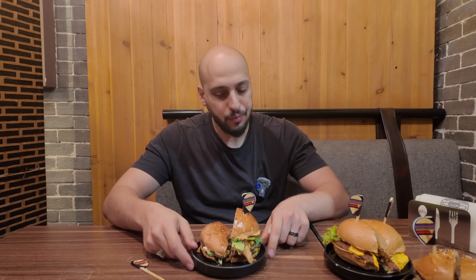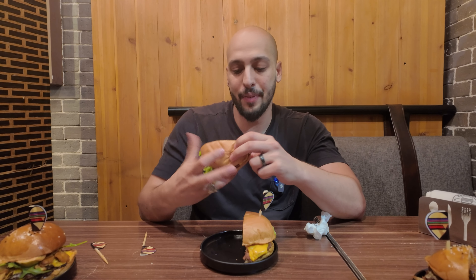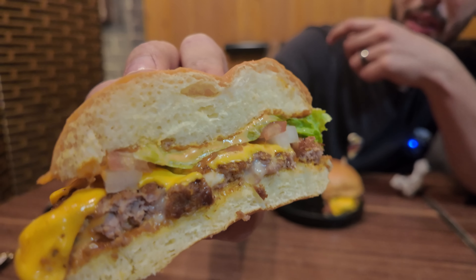It's just a nice bite — the fluffiness of the bun is great. Now for the camel burger. This is definitely going to be interesting. For toppings we got tomato, onion, cheese, lettuce, and some sort of sauce. The meat itself is a little bit lighter than the beef.